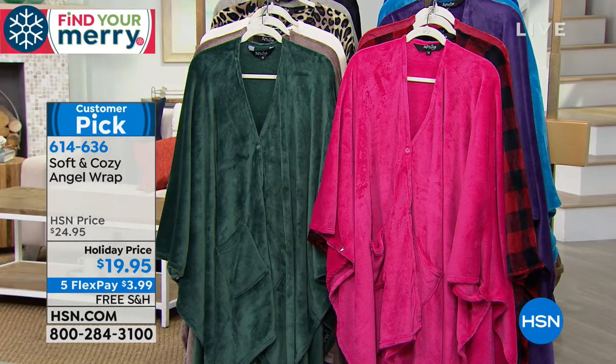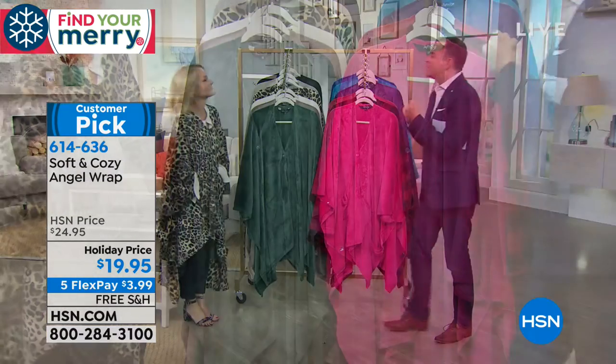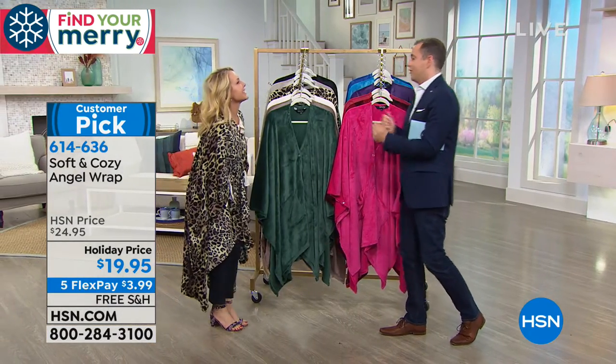Why is Angel Wrap so beloved? Every one of the reviews answers it. You can throw this on and just feel like you are comfy and cozy all day long. It is so easy. Our big oversize throws are 50 by 60 inches — this is 58 by 72 inches. It truly is a blanket that you can take with you. You just throw it on. One size fits most. Two buttons, and there are two little snaps underneath.